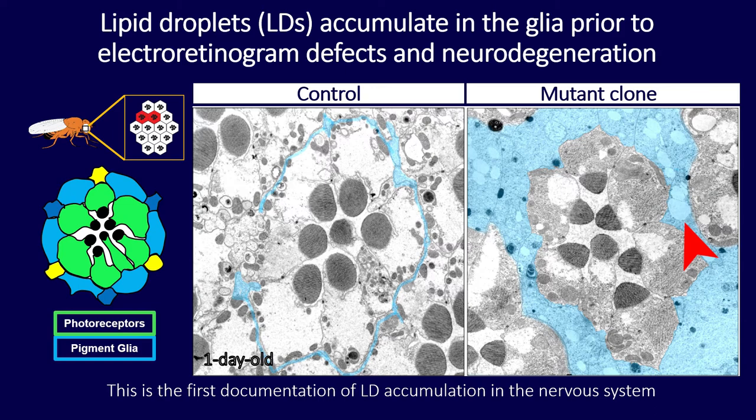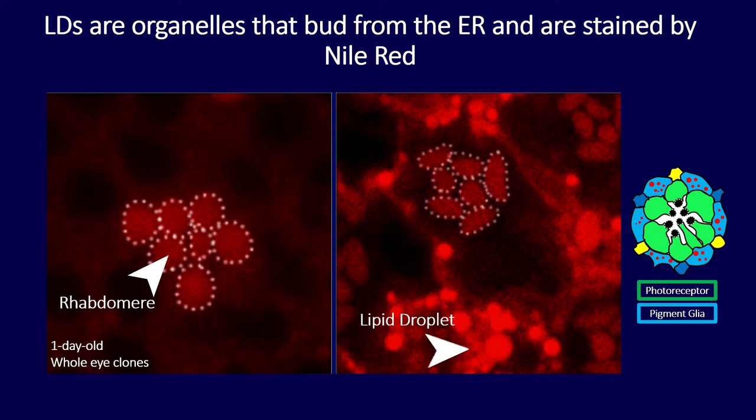Looking through the literature, it was surprising that this was the first documentation of lipid droplet accumulation in the nervous system. Many questions emerged — first of all, what are lipid droplets and what are they doing there? Lipid droplets are organelles containing neutral lipids that bud from the ER. Since transmission electron microscopy is tedious, I switched to fluorescent microscopy using a neutral lipid stain called Nile Red.